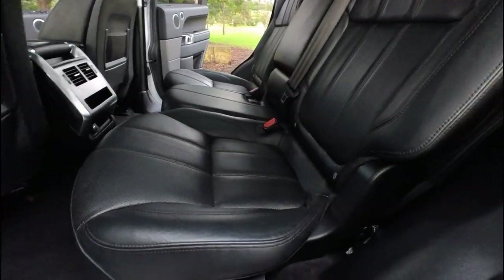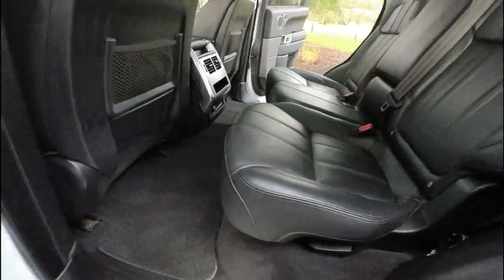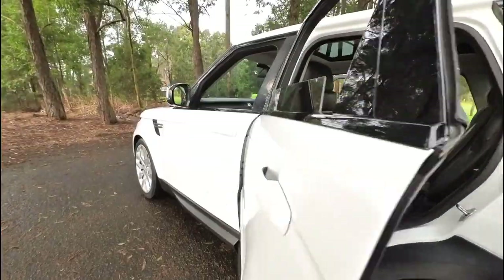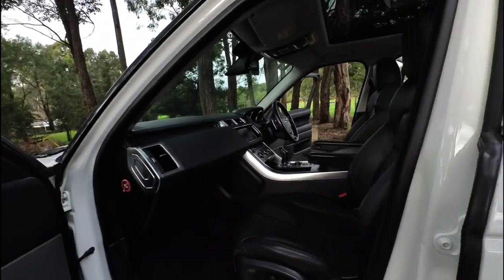We're going to get a bit excited about the inside again. You can obviously fold those seats down. It's got the big carpet mats across the back, airbags in the seats — a lovely example.